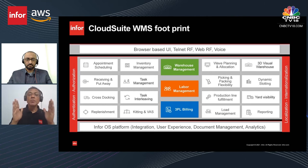The Infor OS platform layer allows you to integrate well with other ERPs since it's a point solution. You get great user experience — seeing the 3D warehouse, viewing the whole warehouse as a manager, document management for all orders, supplier invoices, and analytics covering volumes shipped, received, and appointment schedules with suppliers — all visible for a very good user experience.